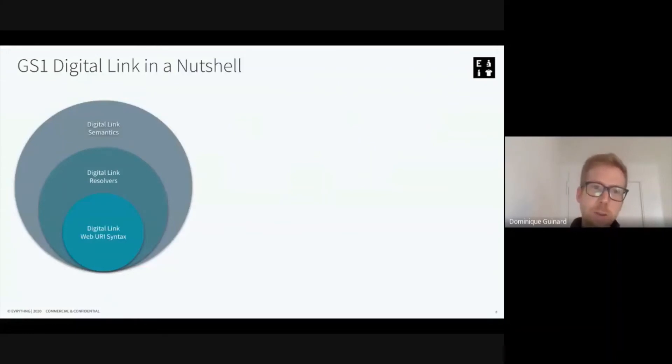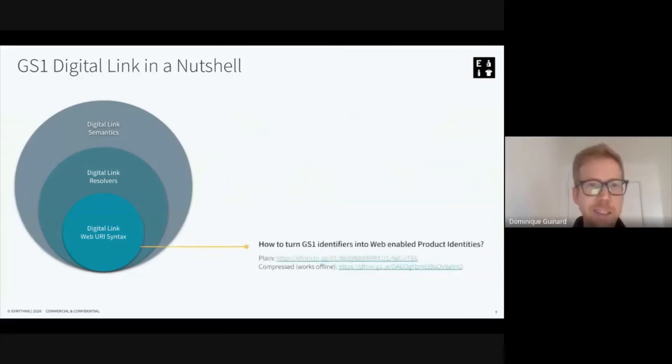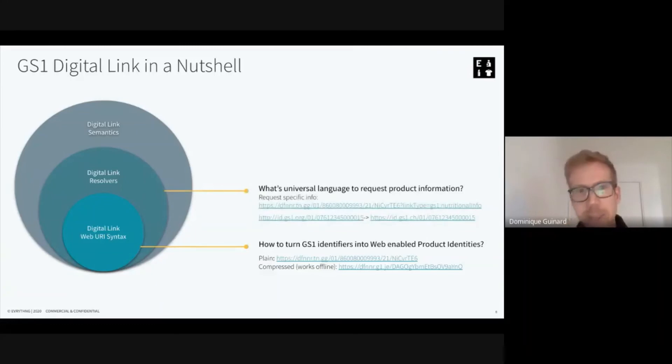The Digital Link is also more than just this web identity. Looking at the onion layers of the standard, the first layer answers the question of how to turn GS1 identifiers into web-enabled product identities — either uncompressed or compressed. The compressed ones can be consumed offline: there's an offline algorithm that can decompress a Digital Link, for instance at a point-of-sale system. The second layer is about how to create a universal language to request product information.